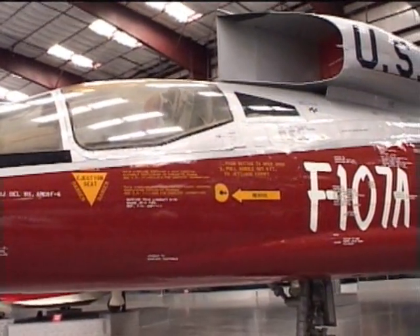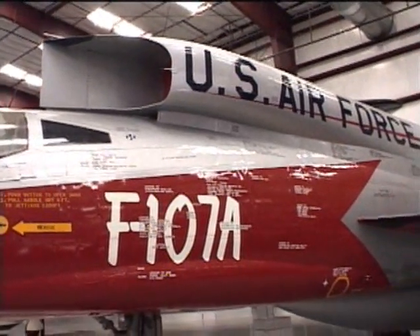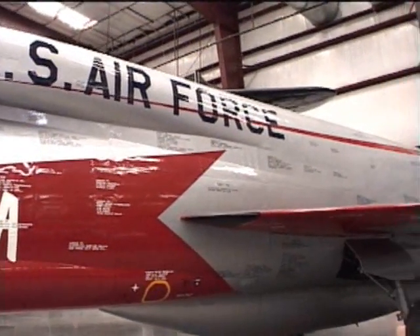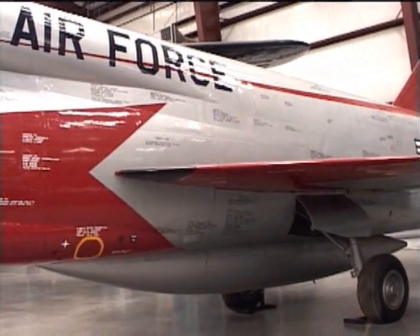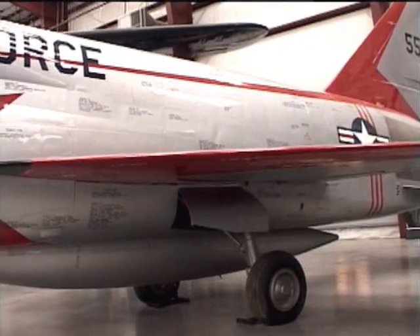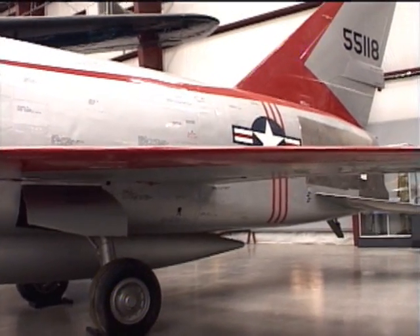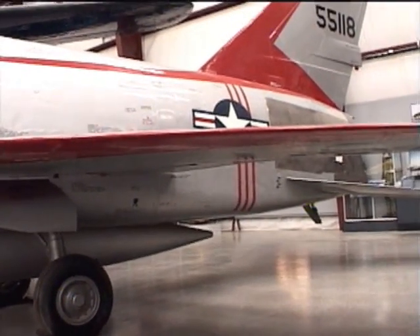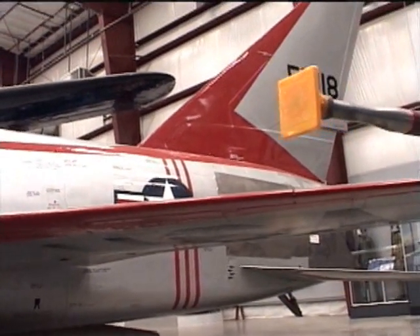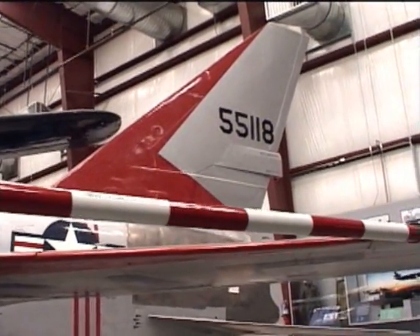The North American Aviation Company submitted its F-107 design to be considered by the Air Force for its nuclear bomb-carrying fighter bomber. North American Aviation had made the F-86 Sabre jet the most successful fighter of the Korean War. The F-86 had been modified into the F-100 fighter that served with the Air Force in the late 1950s. The F-100 had been the first Air Force jet to fly Mach 1 in level flight, and was then modified to become the F-107.